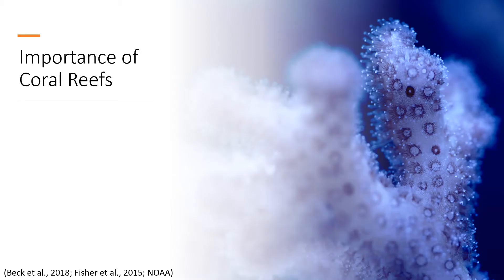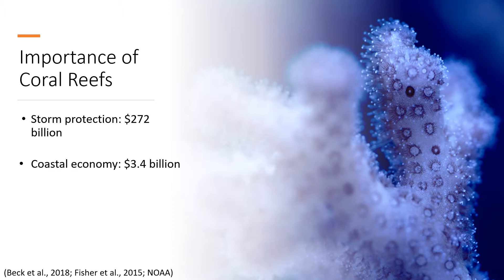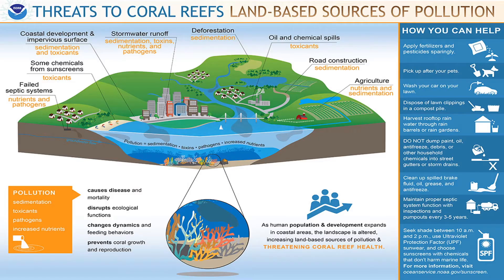The aim to better understand our world's coral reef communities is an important goal because our environment and society depend so heavily on their health. Reefs provide storm protection, saving the U.S. up to $272 billion in the case of catastrophic storm events, while also providing coastal economies with $3.4 billion per year.